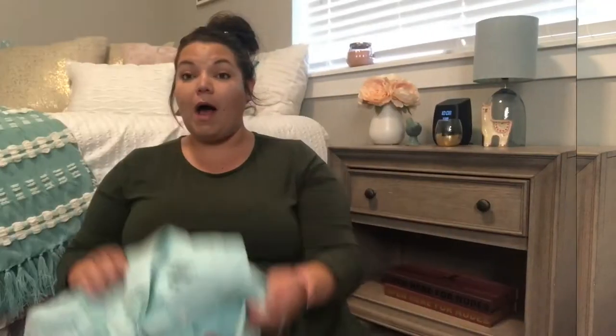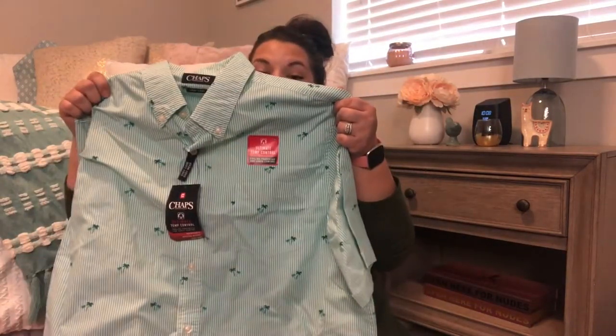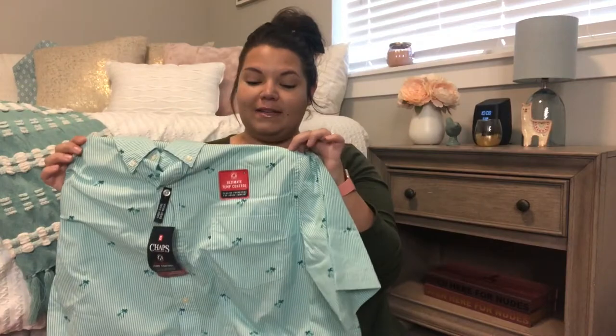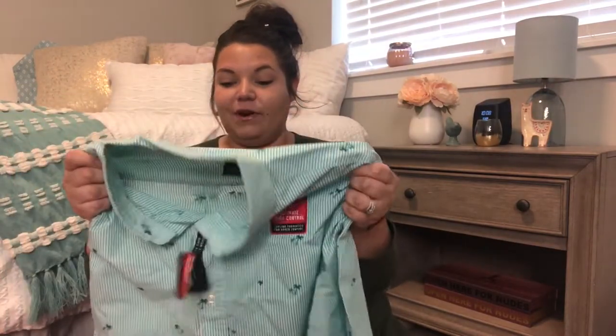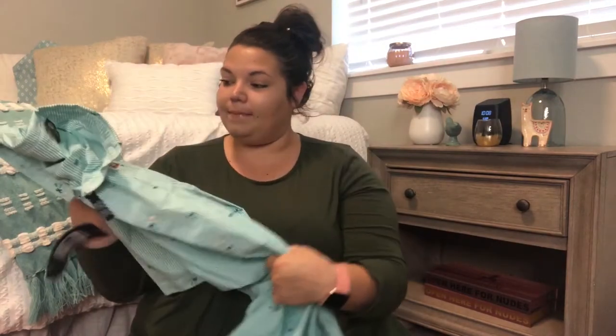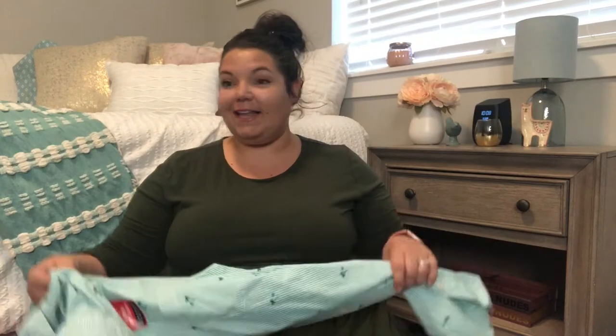I ordered a couple shirts for Ben — he already opened them but I picked up this one. I love Ben in this teal color with little palm trees on it. I got this at Kohl's. The other one he's been wearing is a light blue with hot pink flamingos on it, and I love that. I'm so excited he liked it too.